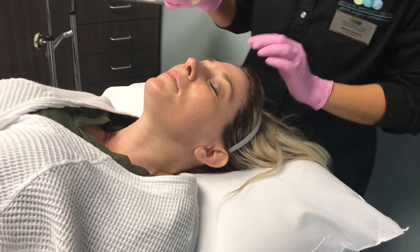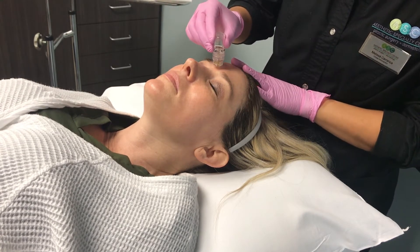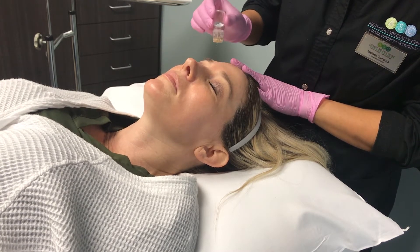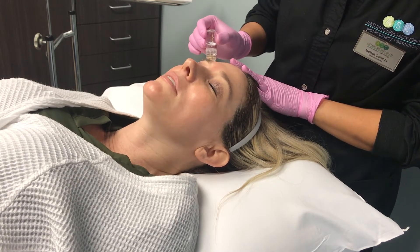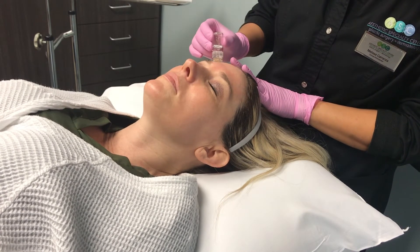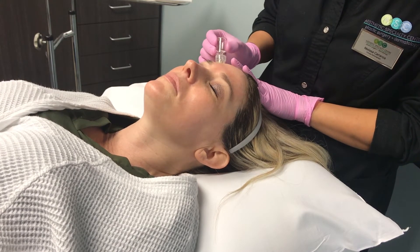I'm going to take you guys through it while I'm getting it done so you can see exactly what it's like. So this device has 20 hollow board needles at the tip here, and I'm just going to stamp it all over her entire face. How does that feel? I'm really not feeling anything — it definitely doesn't feel like a needle. I'm just pressing these 20 needles into the skin, pressing and releasing, and that's it.